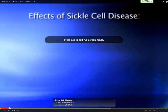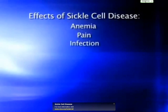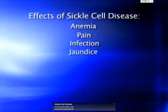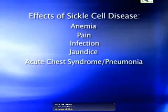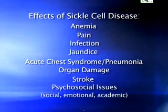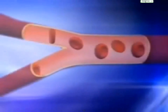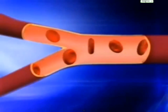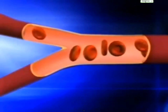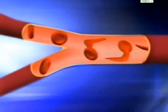Some of the effects of sickle cell disease include anemia, pain, infection, jaundice, acute chest syndrome, pneumonia, organ damage, stroke, and psychosocial issues — social, emotional, and academic. When the sticky sickle cells become lodged in blood vessels, a number of problems can occur depending on the location of the blockage. Clogging of the spleen can prevent it from fighting off germs, leading to increased risk of infections.